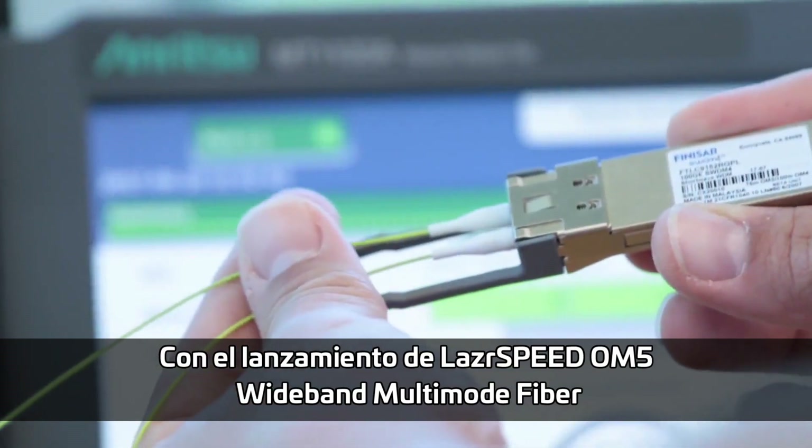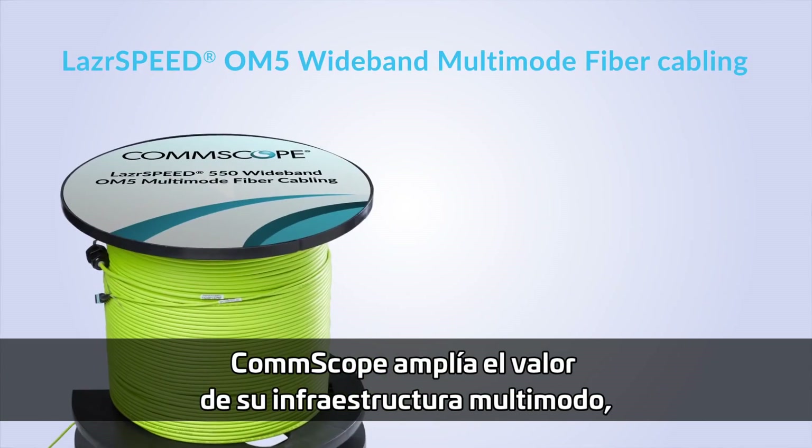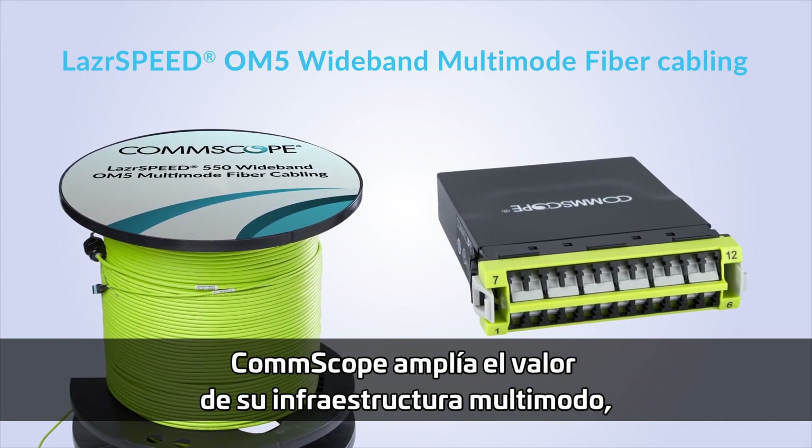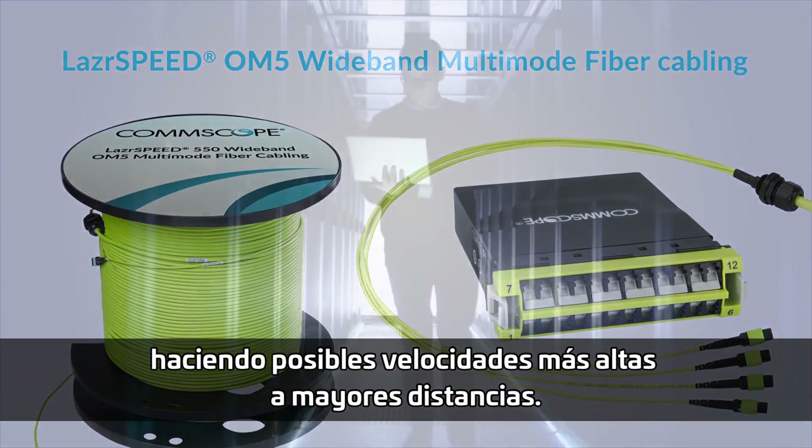With the launch of LaserSpeed OM5 wideband multimode fiber, CommScope extends the value of your multimode infrastructure, enabling higher speeds over greater distances.